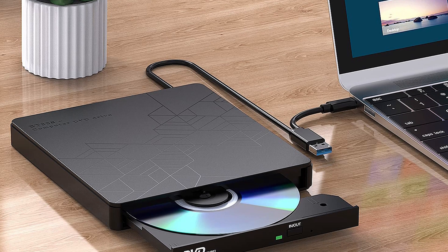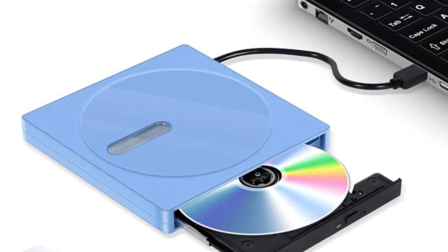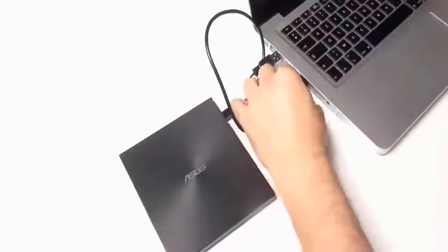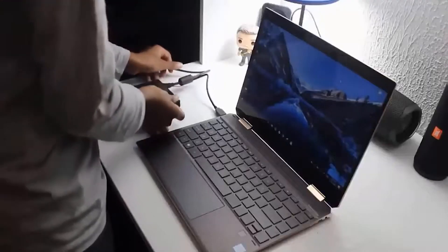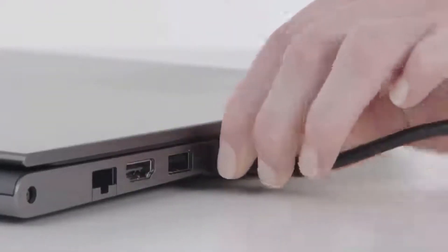CD-ROM external drives are usually portable and they connect to your laptop via a USB port, so they are also called USB DVD drives. They're like ordinary CD drives and perform the same functions like reading, writing, or copying any optical disc. External DVD drives are a great solution if you own a notebook or your PC has a broken built-in DVD drive. The best external DVD CD drives are compact and lightweight, so they won't take much space in your bag.